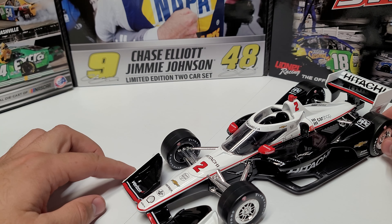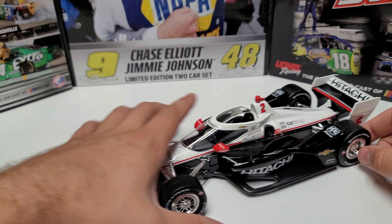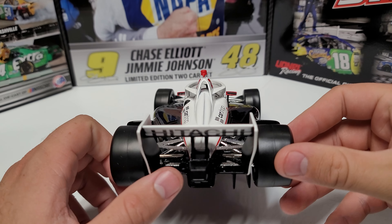On the front we have Verizon, Shell, and Verizon again, and a Dallara chassis marking. We've got our number two, Hitachi, number two up top, Penske Truck Rentals, and Car Shop. Going to the back, this is the road course wing.